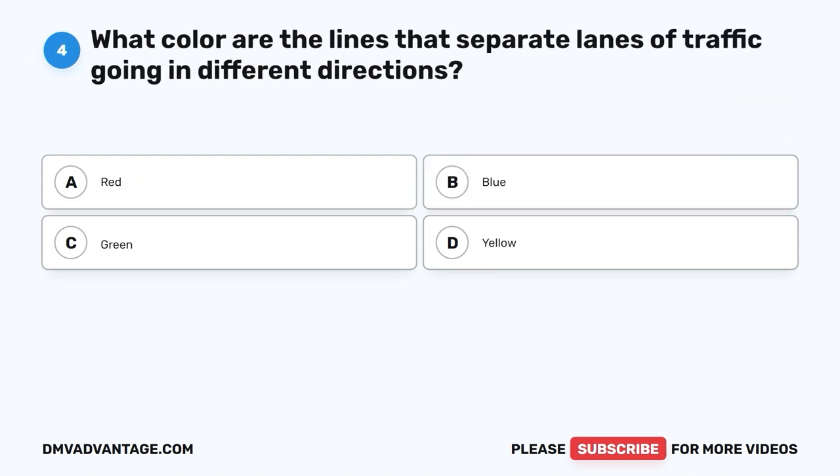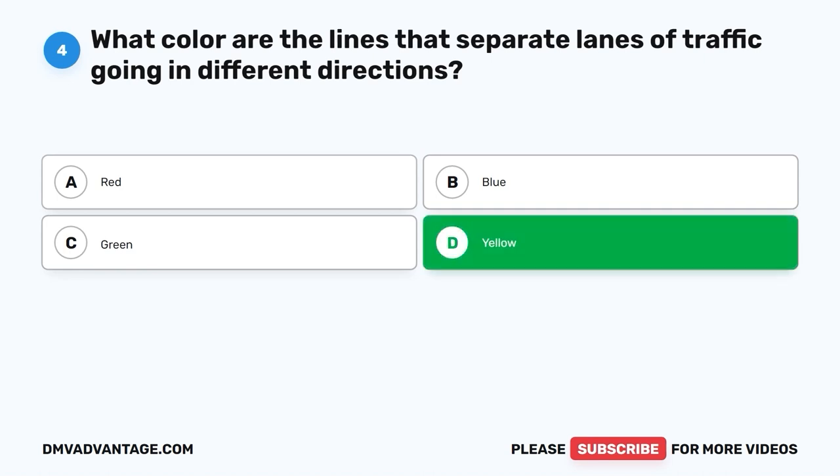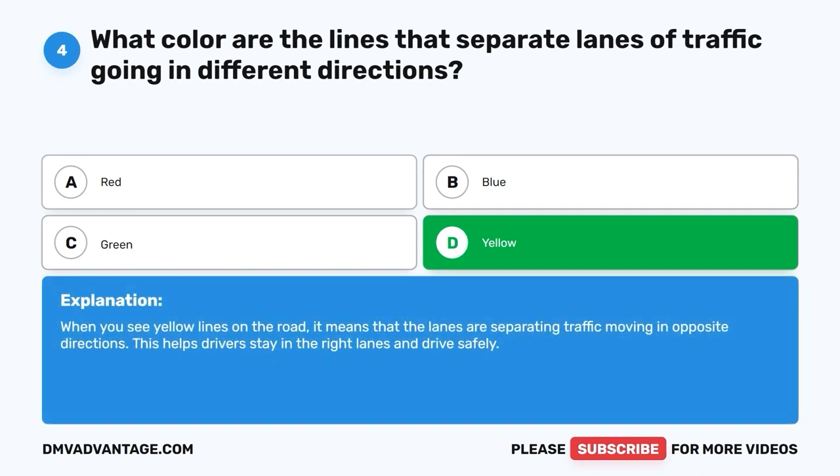Question 4. What color are the lines that separate lanes of traffic going in different directions? A. Red. B. Blue. C. Green. D. Yellow. The correct answer is D, yellow. When you see yellow lines on the road, it means that the lanes are separating traffic moving in opposite directions. This helps drivers stay in the right lanes and drive safely.